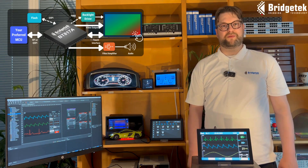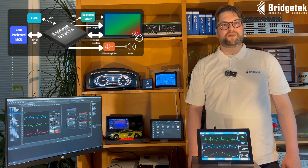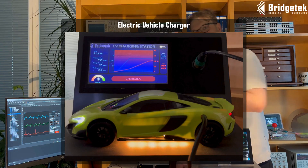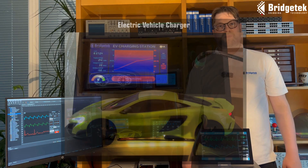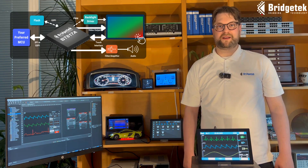The extended temperature range of the BT-817A is ideal for applications used in harsh working environments, such as our electronic vehicle charging demonstration, and the automotive grade certification ensures reliability in critical applications, such as our bedside monitoring demo.